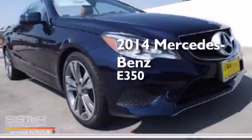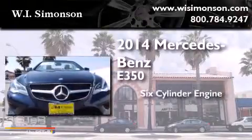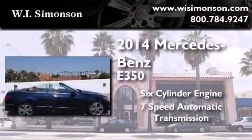This is a brand new 2014 Mercedes-Benz E350. It features a 6-cylinder engine and a 7-speed automatic transmission.